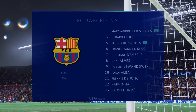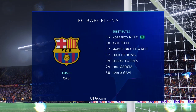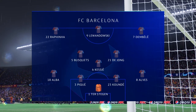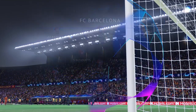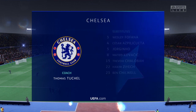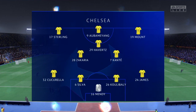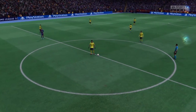The Barcelona shape looks like this: Marc-André ter Stegen starts in goal, Frenkie de Jong plays with Franck-Yannick Kessié in the centre of midfield, and getting the vote of confidence in attack today, Robert Lewandowski. For Chelsea: Édouard Mendy stands between the posts, Kalidou Koulibaly plays alongside Thiago Silva in central defence, N'Golo Kanté starts alongside Kai Havertz in the centre of midfield, and the striker today is Pierre-Emerick Aubameyang.